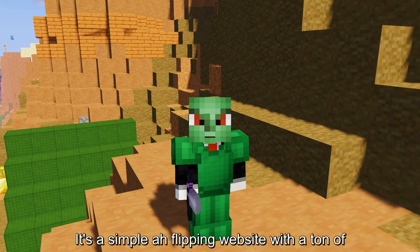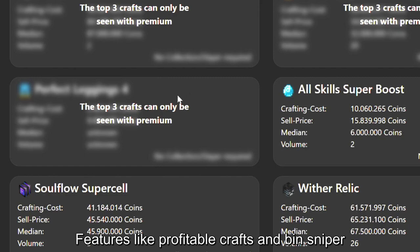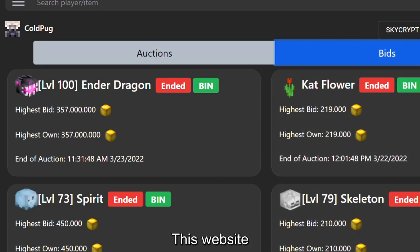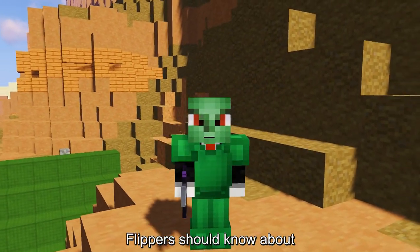It's a simple AH flipping website with a ton of features like profitable crafts and bin sniper. You can also check your auctions from this website. Overall, a really good website all auction flippers should know about.